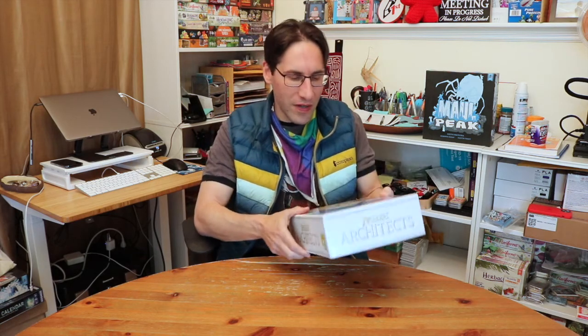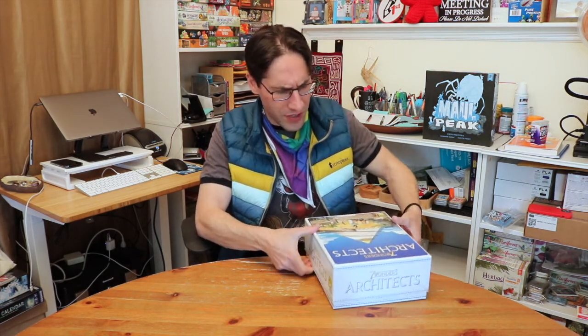Hey everybody, Edo here. A few weeks back I was at my friendly local game store up in San Rafael, Gamescape, and saw Seven Wonders Architects. I hadn't heard much about it, but we have a lot of friends and family that like Seven Wonders. I turned it around, saw you're building wonders, and said cool, let's pick it up.